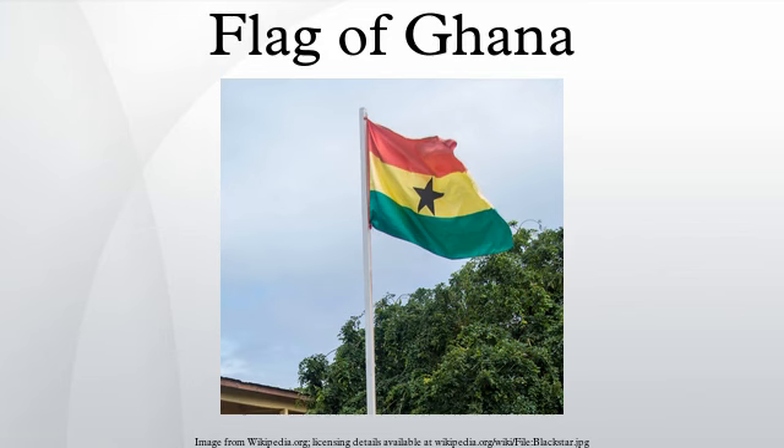The flag of Ghana was designed and adopted in 1957 and was flown until 1962, and then reinstated in 1966. It consists of the Pan-African colors of red, yellow, and green in horizontal stripes, with a black five-pointed star in the center of the gold stripe.